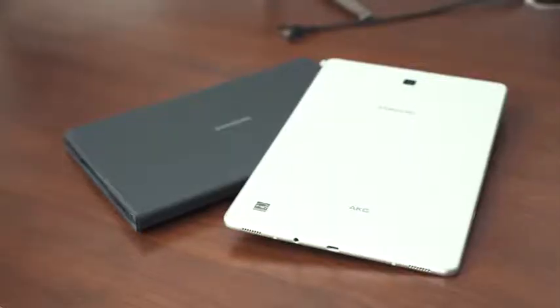Hey guys, Thunder E here, and we're talking Android tablets today. Now, if you're like me, you probably haven't touched one in a while, but I'm here to give you what I consider the best Android tablet to pick up. I'm talking about the brand new Samsung Galaxy Tab S4.